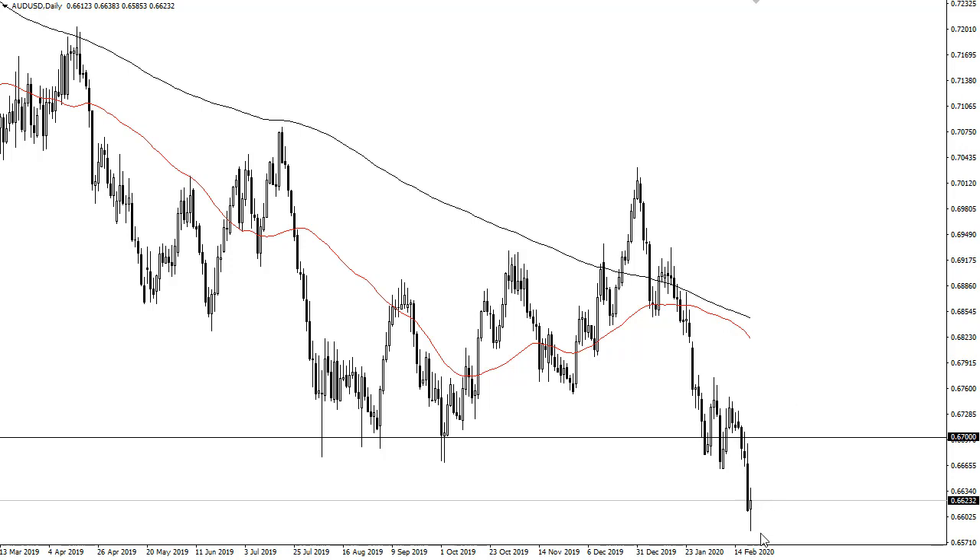Now if we break down below this candlestick, then it's very likely we go down to the 0.65 level, and then eventually 0.63, which is the bottom of the consolidation area from the financial crisis.